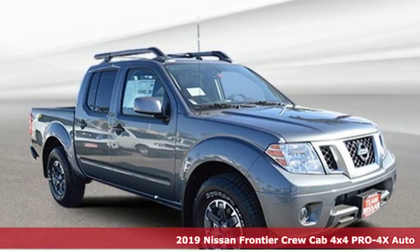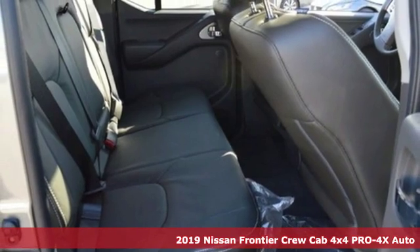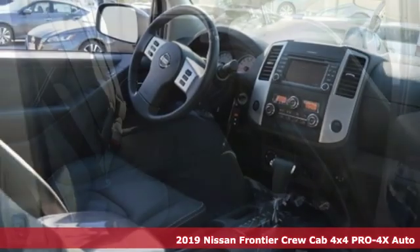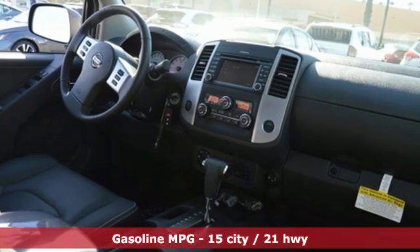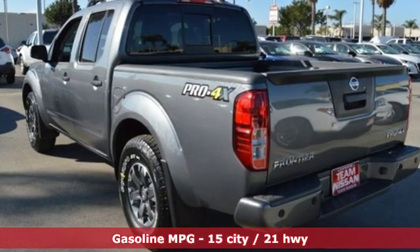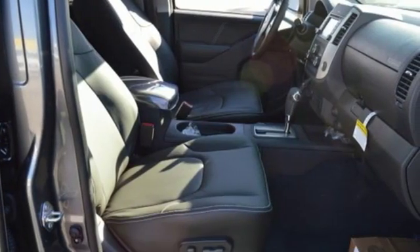It's a new 2019 Nissan Frontier. With this versatile mid-size truck, tough is always on call. It comes nicely equipped with features you'll love: streaming audio, power heated mirrors, dual-zone climate control, rear parking sensors, and wireless phone connectivity.